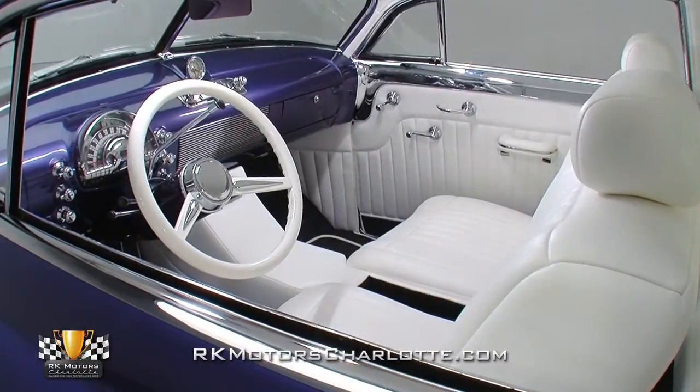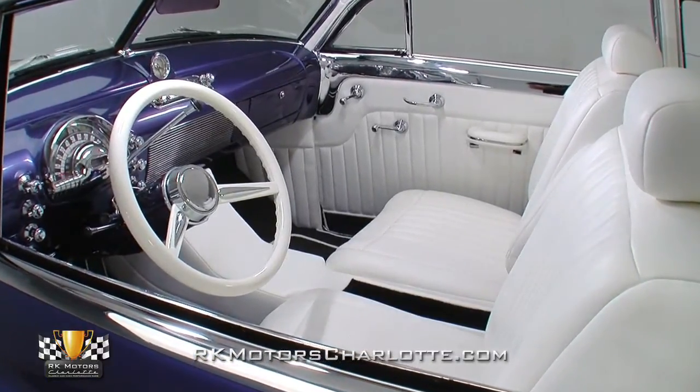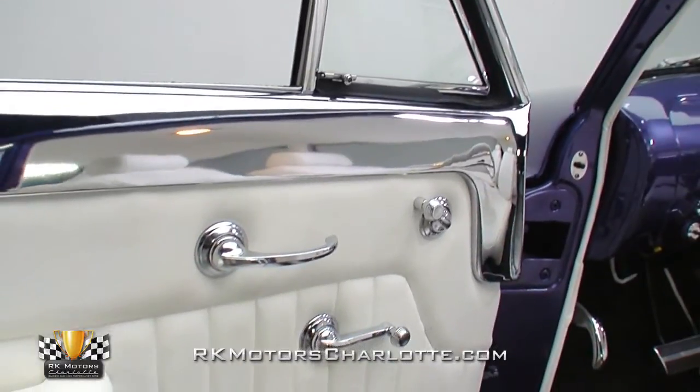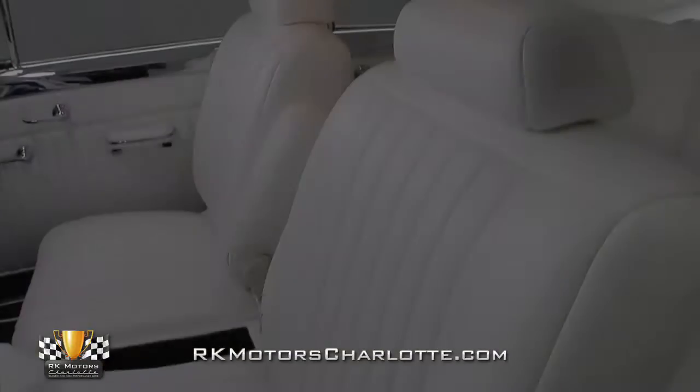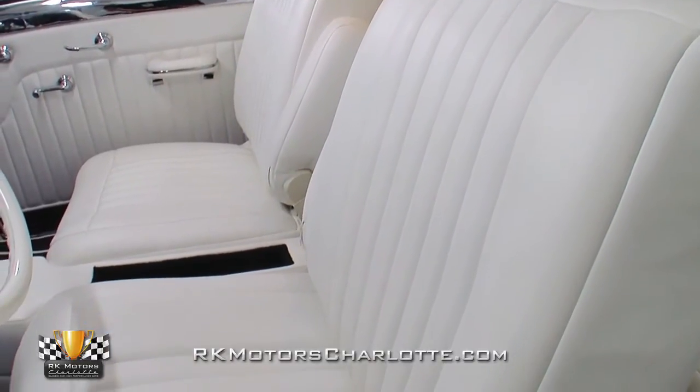Between the doors, a stunning custom interior offers plenty of room for four occupants. All soft surfaces including the front buckets, rear bench, center console, headliner, visors, and door panels are wrapped in pleated white ultra leather that looks awesome against the purple paint.